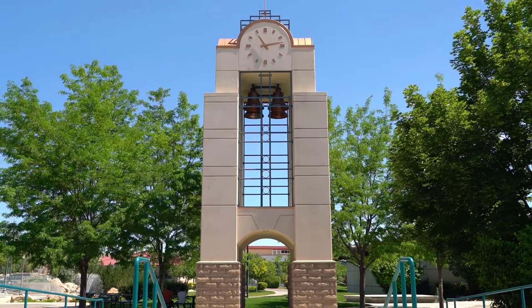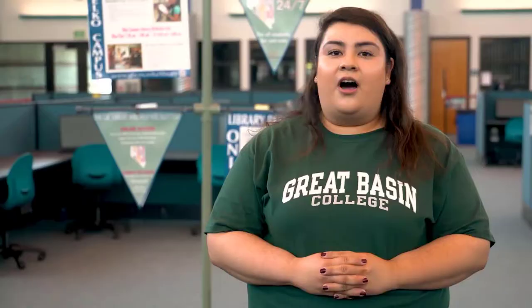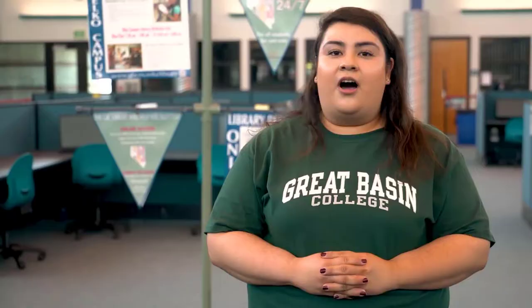A great way to be involved on campus is through clubs and organizations. A popular organization called Student Government Association, also known as SGA, is the voice for the students. It is located at the Leonard Center for Student Life. Let's go check it out!